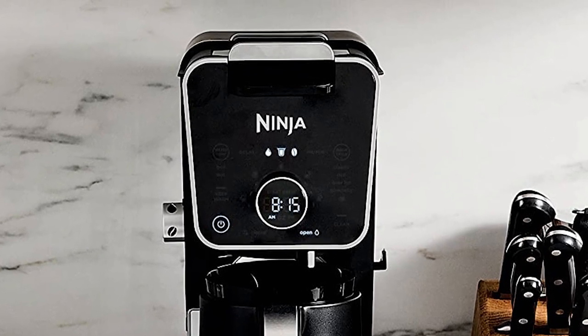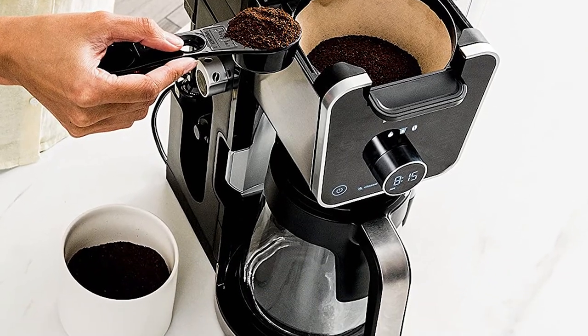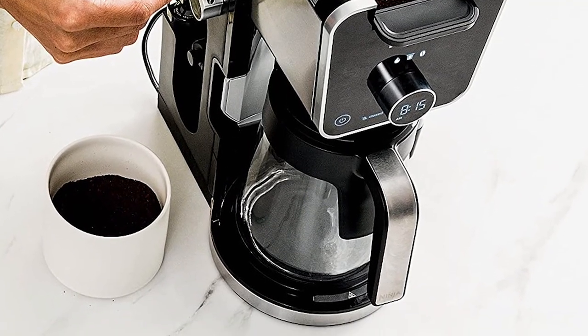The reservoir has a separate hot water dispenser from the coffee dispenser. With 2 temperature settings, you can make instant soups, oatmeal, or hot cocoa.